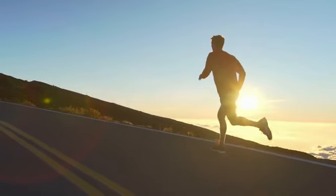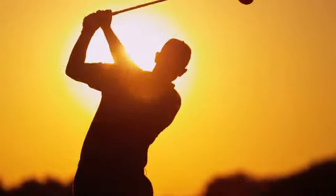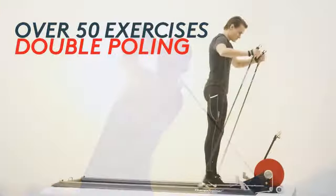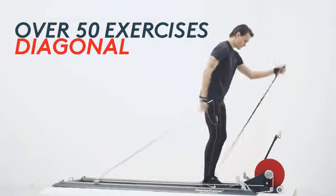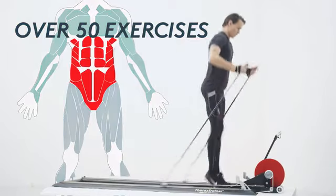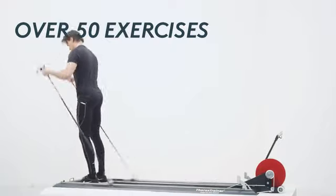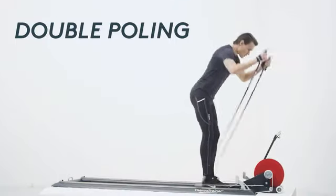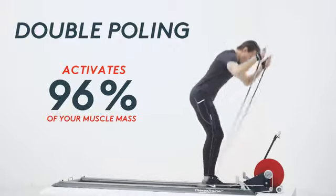Already used by Olympic training centers and Olympians as a basic workout for other sports, the Thorax Trainer will also be the perfect addition for your other sport or workout activities. With the Thorax Trainer you can perform more than 50 different exercises that all engage and activate your core muscles. The most simple exercise, double polling, activates more than 96% of your complete muscle mass.